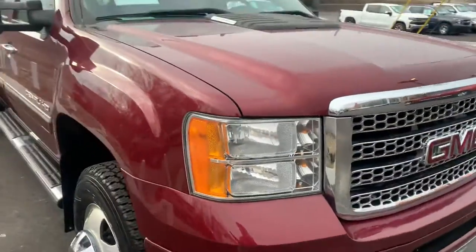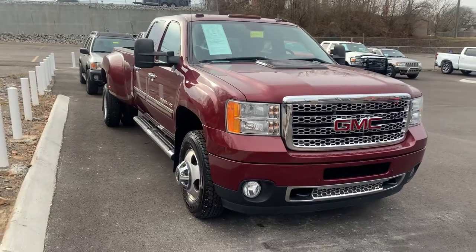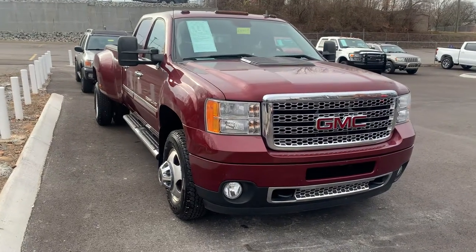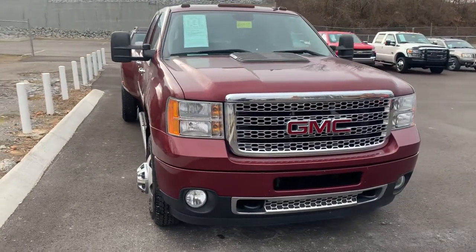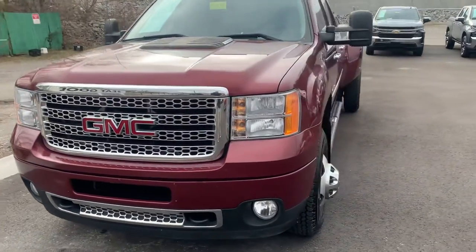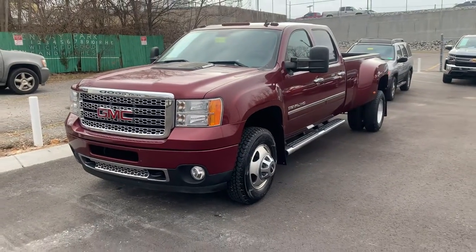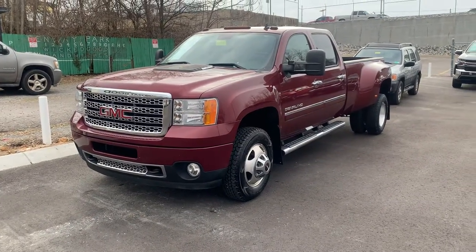Let me know what y'all think of this truck. Do y'all like it? Would y'all like to see a truck like this on the channel? I know this is kind of a short video, but I just wanted to stop by and check it out and give y'all a little look at it. As always, leave a like, comment, subscribe, let me know what you want to see next, and I'll see y'all next time. Peace.